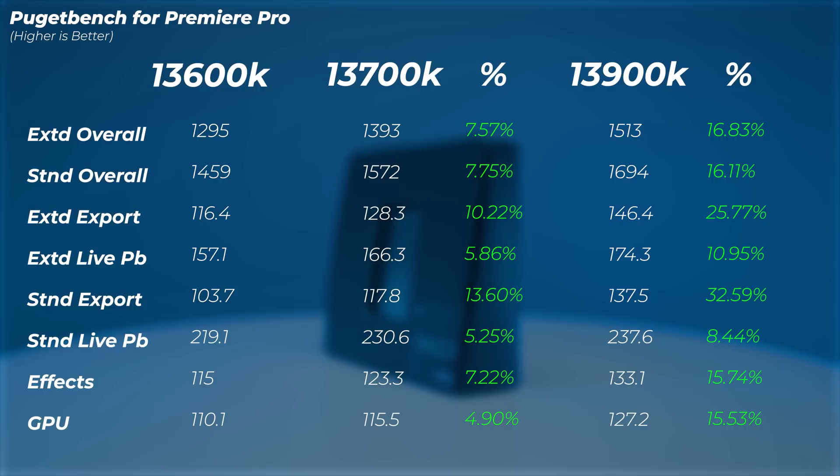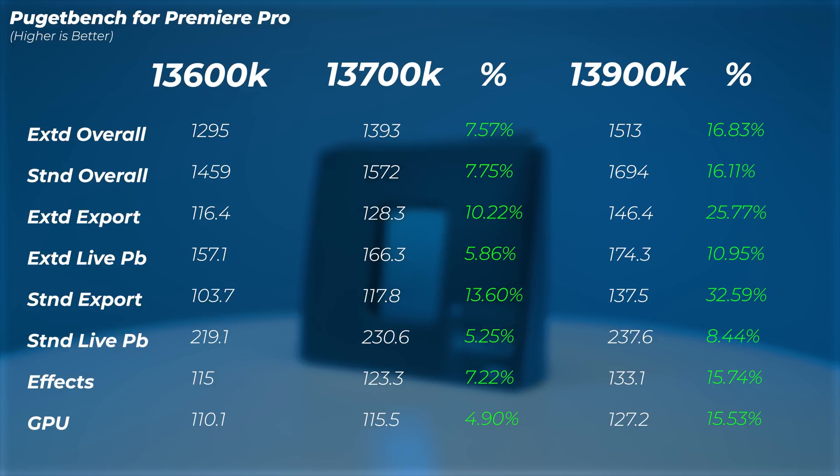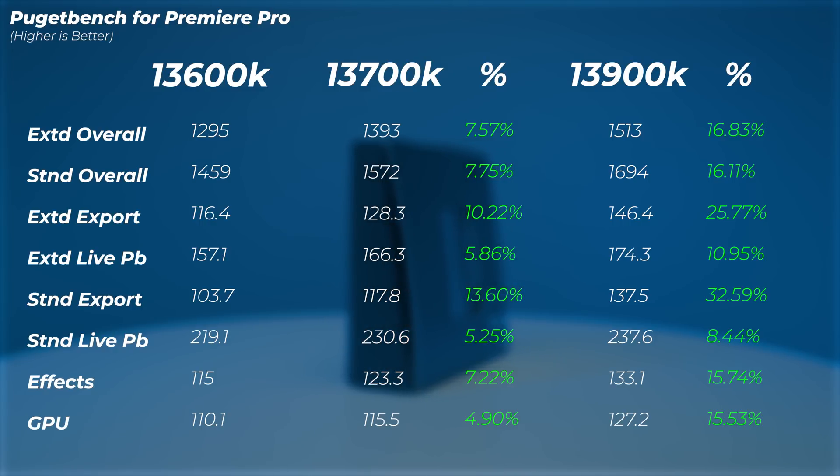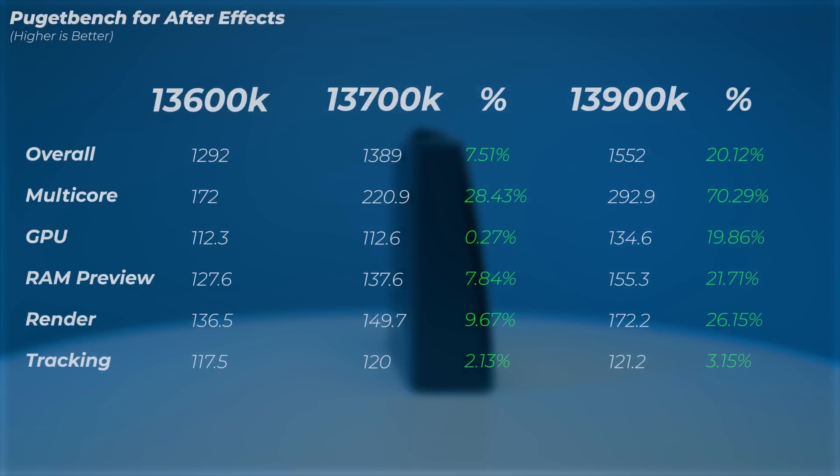In Premiere Pro, the i7 is about 7.5 to 8 percent faster compared to the i5, and the i9 is an extra 9 to 10 percent better than the i7. Interestingly, the gap between i7 and i9 is bigger than between i5 and i7. The i9 for Premiere Pro makes sense, and that's why we use it for our editors. Looking at export scores, we're getting an extra 15 to 20 percent performance increase, but overall we're averaging about 9 to 10 percent extra increase over the i7.